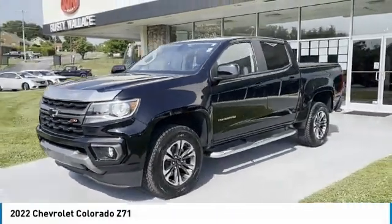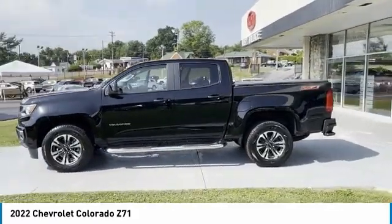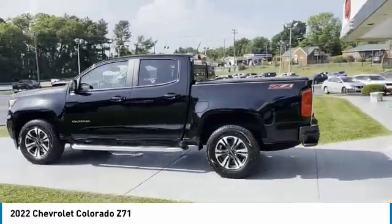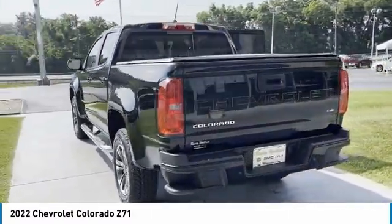Looking for the right vehicle? Check out the 2022 Colorado. Great hauling capability. Powerful, rugged, and a great Chevy price. Colorado is it.